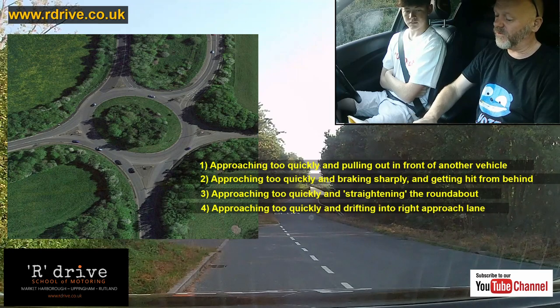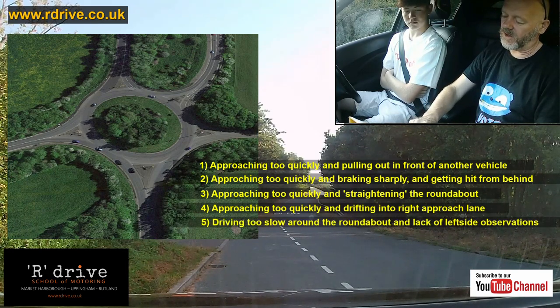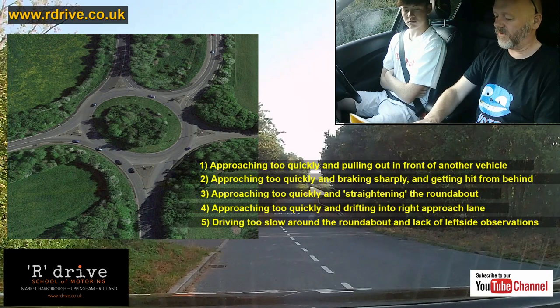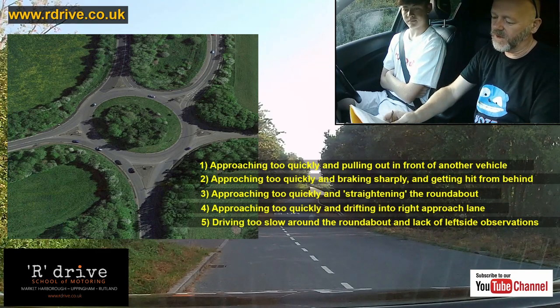So number one is coming in too quickly. The fifth reason, ironically, is dawdling — coming around to the right, dawdling, not looking properly to your left-hand side, and cars coming out around the inside or out around there and taking your front end.